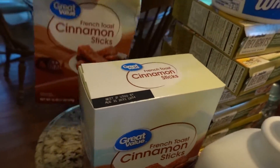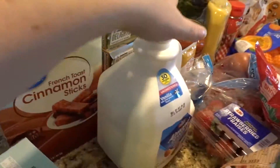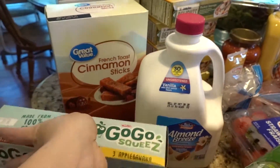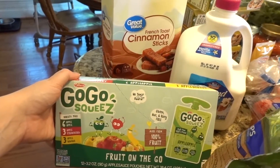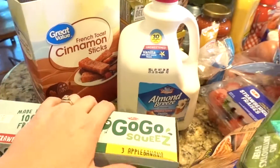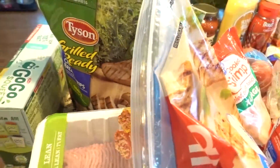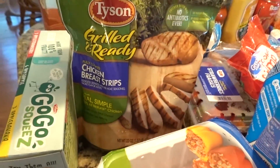We got cinnamon sticks because the girls love these — Lulu eats them like crazy. Got some more almond milk, Lulu's applesauce pouches — she loves those. The kid loves to eat anything except salmon; we did find that out, which was kind of interesting.